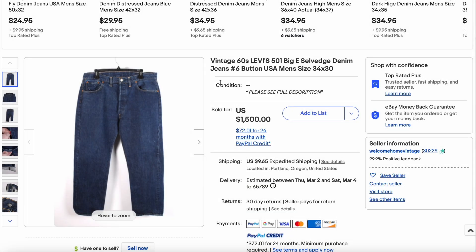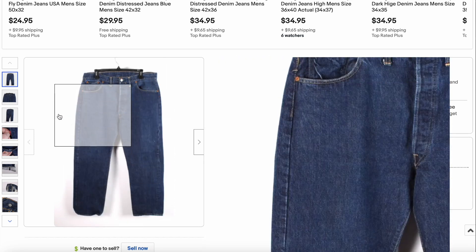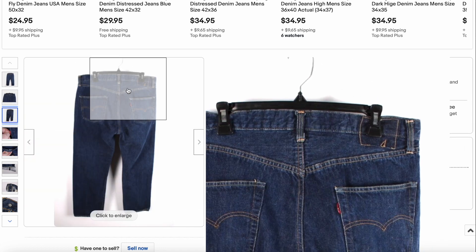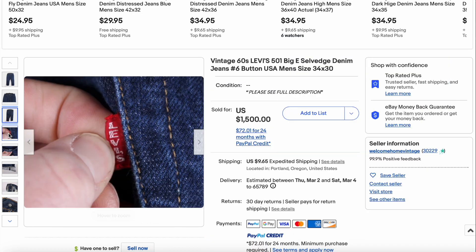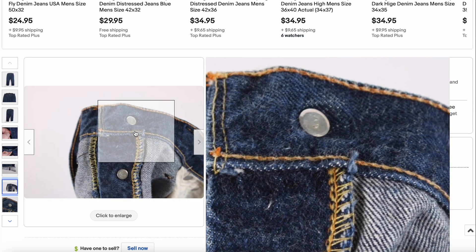Then we have a 1960s pair of 501s. This one looks pretty good — super clean, really good color on it as well. The Jarkon patch is gone, unfortunately, but there is the Big E, there is the selvedge, and there is a single stitch — all things you would expect.